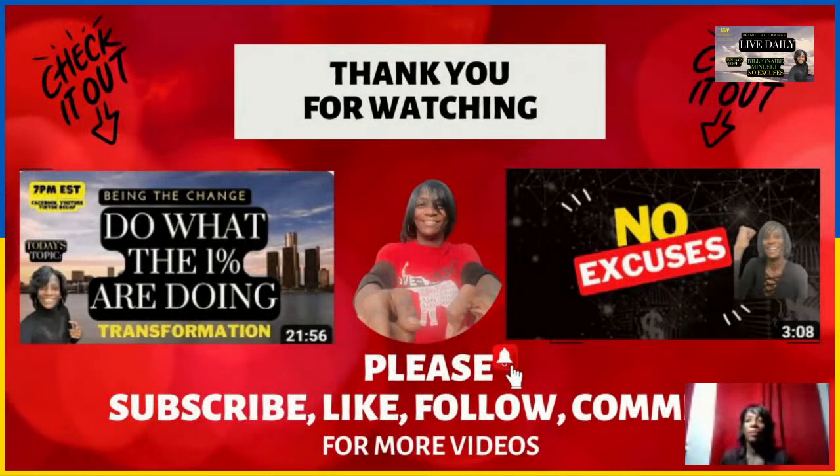Take advantage of this online artificial intelligence, understand this education, and get the free website report that's going to be best for you. Hopefully in this video you were able to receive some value today, as we want to do what the 1% are doing.